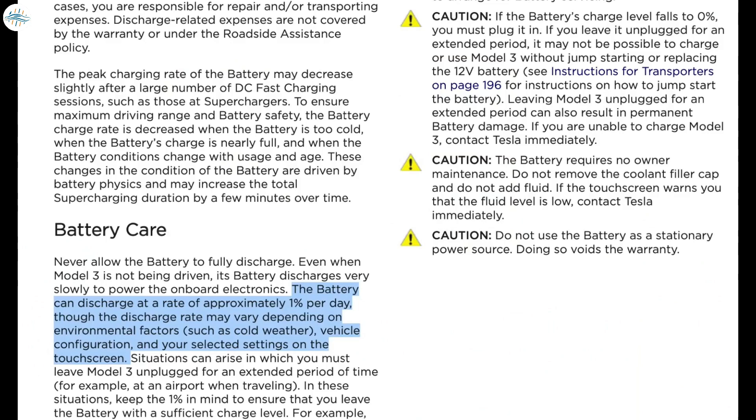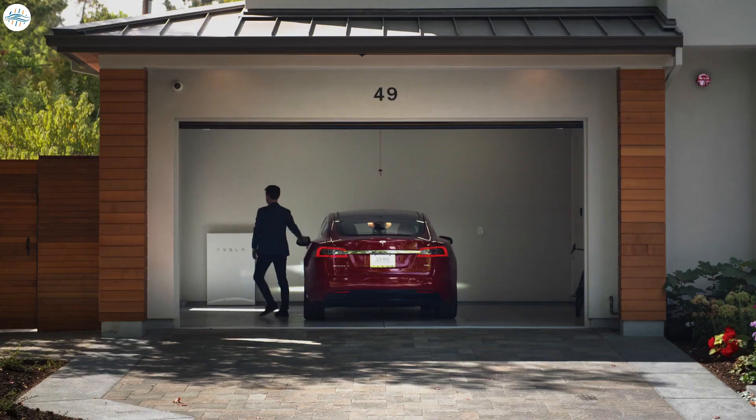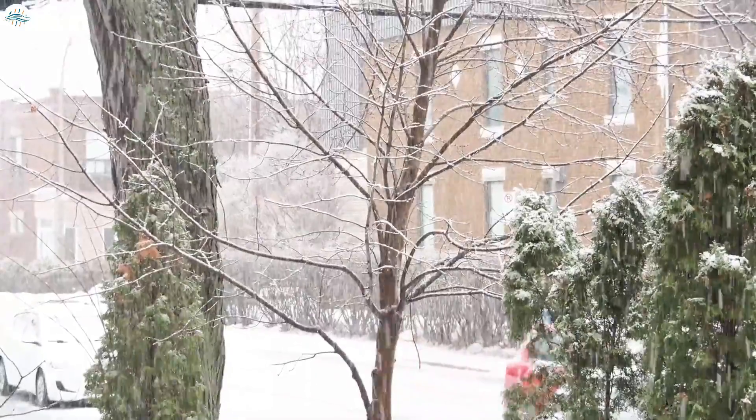On average, every Tesla is expected to lose at least one percent of battery per day. Tesla further notes that situations can arise where you must leave your Tesla unplugged for an extended period — for example, at the airport while traveling. In those situations, keep the one percent in mind: over a 14-day period the battery may discharge by approximately 14 percent. This is one of the reasons Tesla recommends keeping your car plugged in whenever possible.